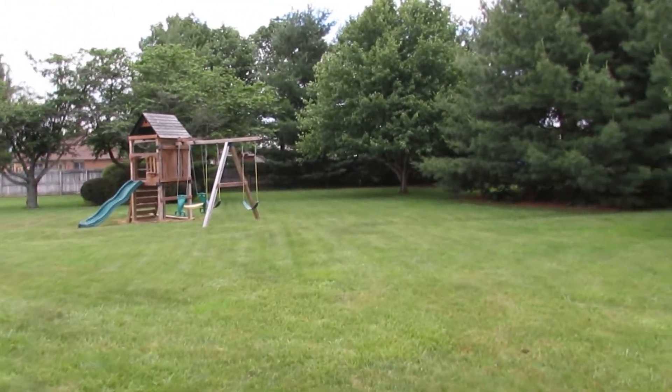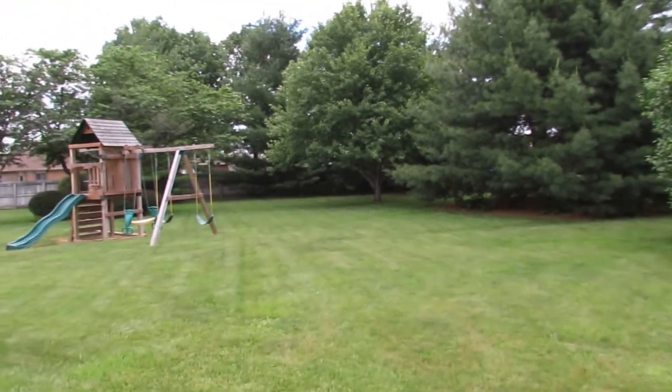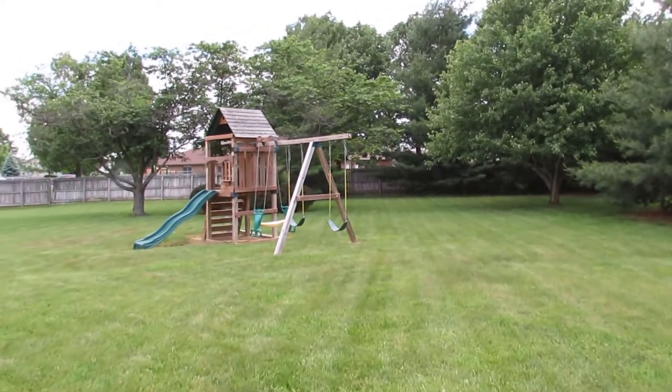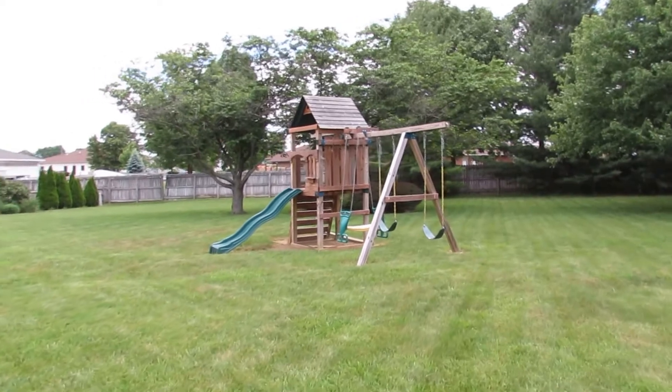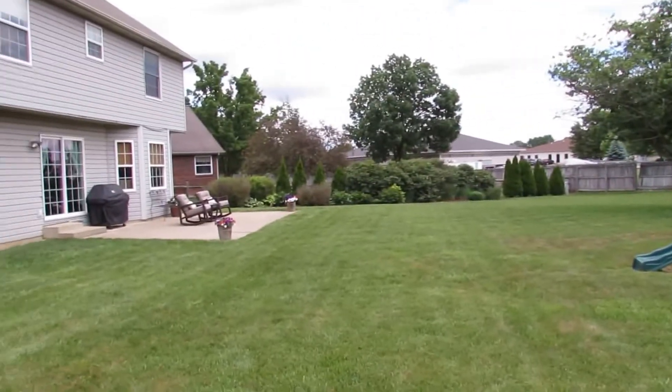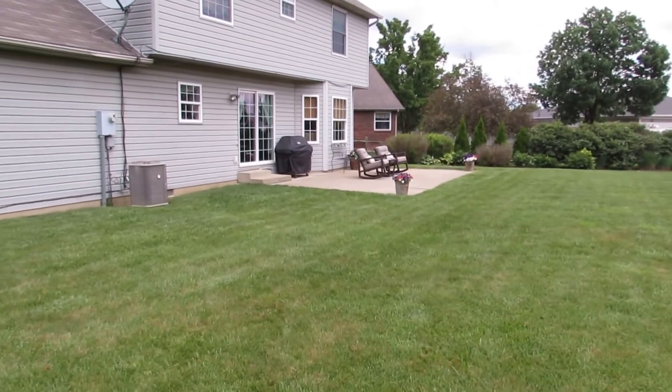This is a really, really nice setup for someone that's got a big family, kids to play with, or dog lovers. Tons of space back here for all those things. This backyard is absolutely designed for entertaining, absolutely designed for kids, absolutely designed for having animals. Just gorgeous in the way this place is laid out.